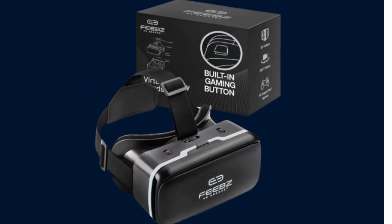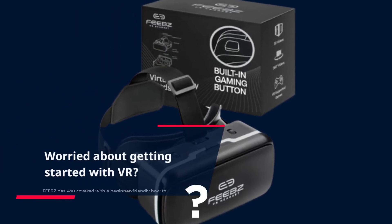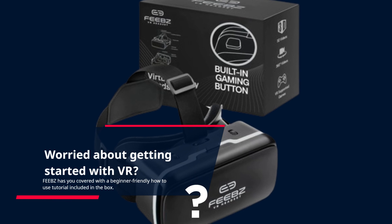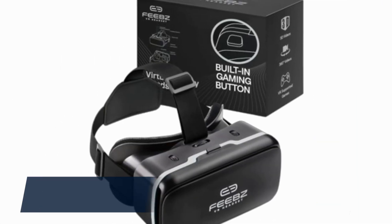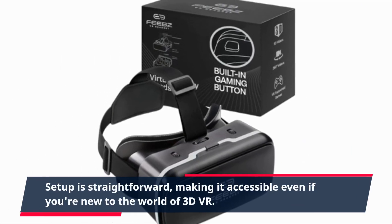Worried about getting started with VR? FEEBZ has you covered with a beginner-friendly how-to-use tutorial included in the box. Setup is straightforward, making it accessible even if you're new to the world of 3D VR.